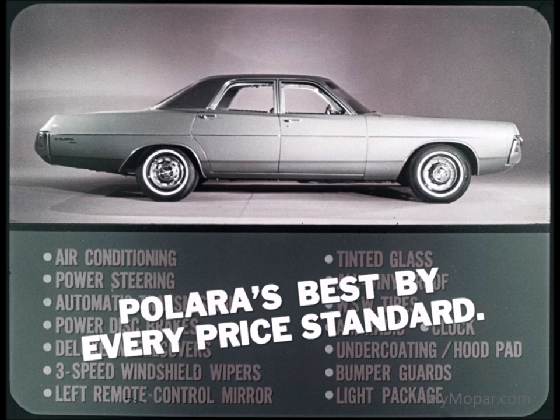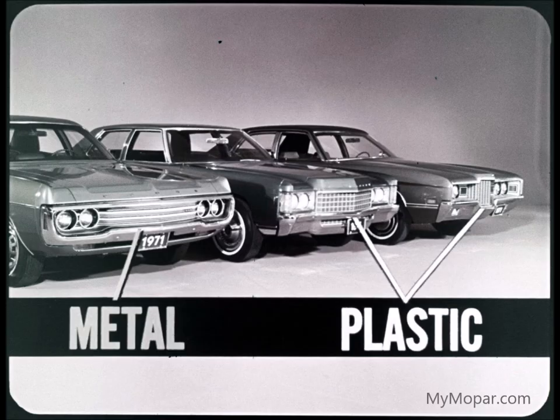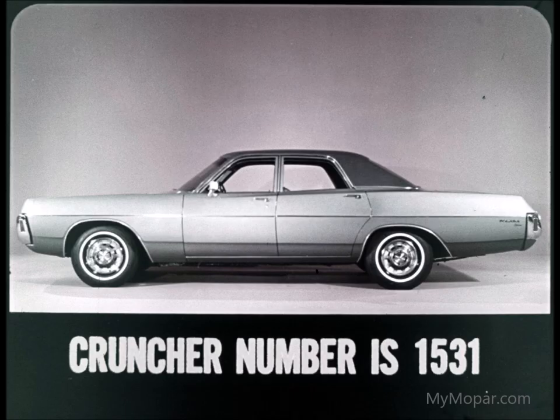Polara's advantage in price is always important, but even more important today — especially when prospects see how much extra value they get. Up front, Polara's grille is metal, not plastic like Chevrolet's and Ford's grilles. Polara's new front is a distinctive design executed in stay-bright aluminum.